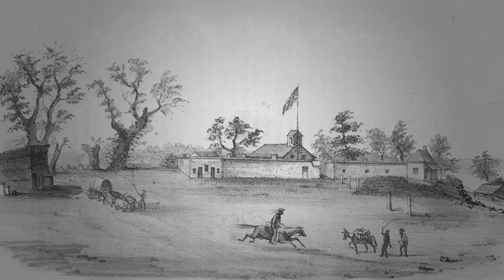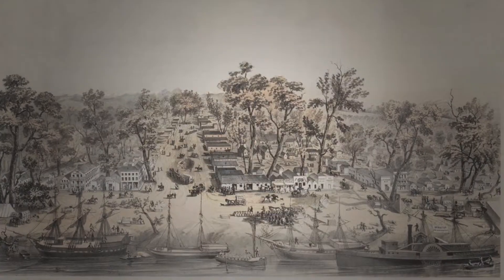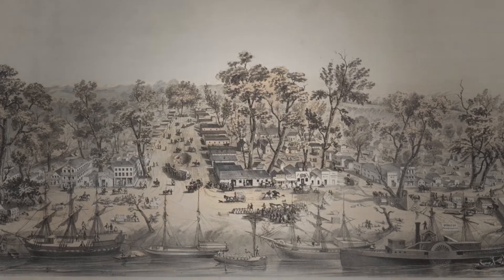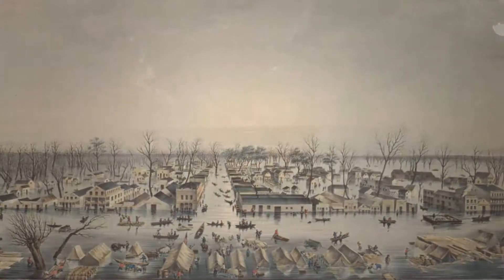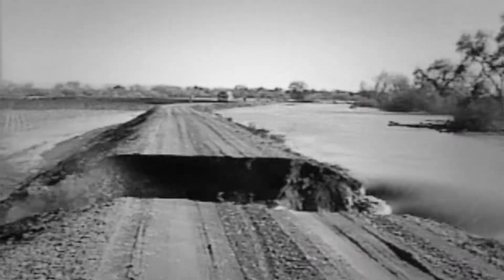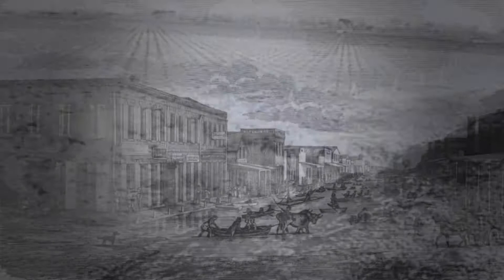As pioneers settled California in the 1800s, they piled dirt along the riverbanks, forming levees, in an attempt to keep rivers from overflowing into their land. But the levees didn't always stop the floods. In high water, levees often failed or overtopped, leaving towns and farmland flooded for weeks at a time.